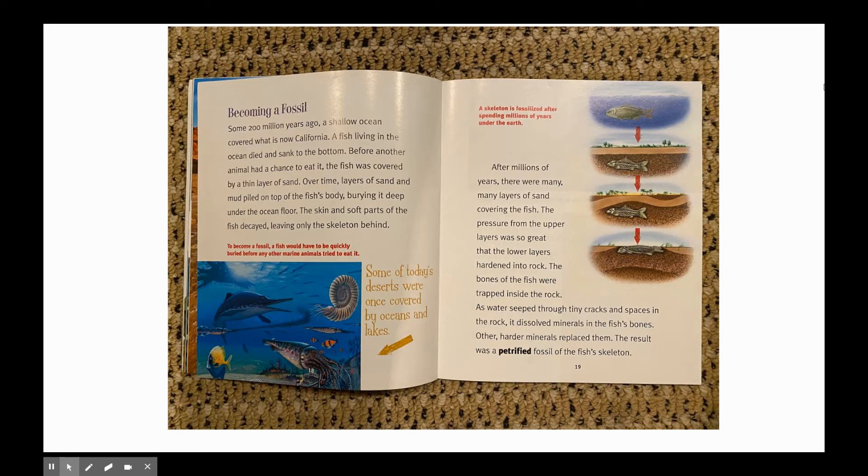After millions of years, there were many, many layers of sand covering the fish. The pressure from the upper layers was so great that the lower layers hardened into rock. The bones of the fish were trapped inside the rock. As water seeped through tiny cracks and spaces in the rock, it dissolved minerals in the fish's bones. Other, harder minerals replaced them. The result was a petrified fossil of the fish's skeleton.